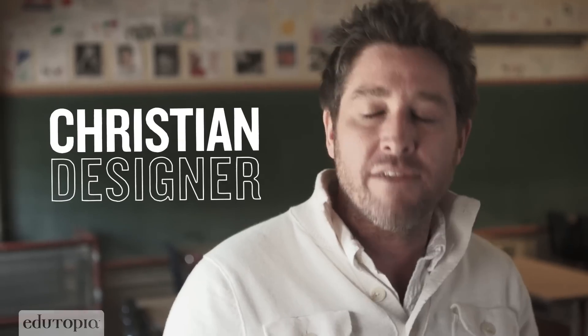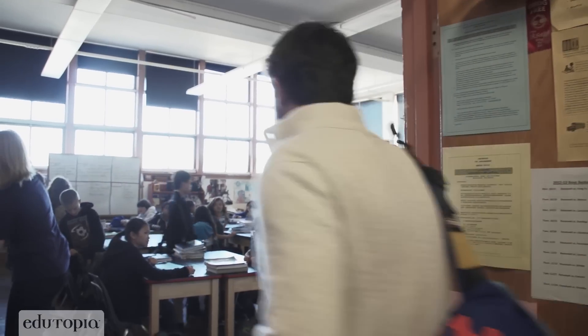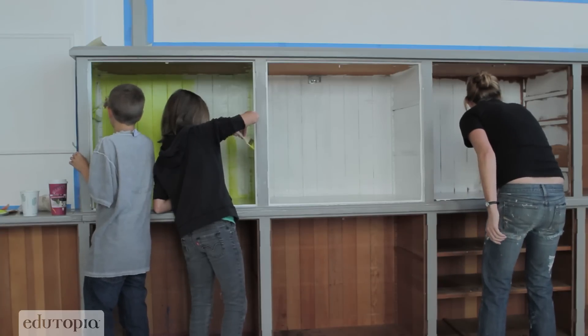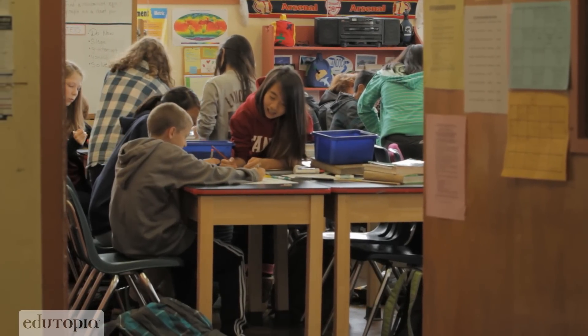Teachers around the country will totally identify with this classroom: an incredible number of kids and limited space. So one of the things we're going to be looking at is how does Steve move around the classroom. I'm Christian Long and I was a high school English teacher for about 15 years. As a member of the Third Teacher Plus, our job is to create spaces that allow people to be remarkable students, remarkable educators. When people think design, a lot of times they think veneer, they think decorating. We want it to look better, but unless we can change and facilitate a really productive classroom, then we're not really making a difference.